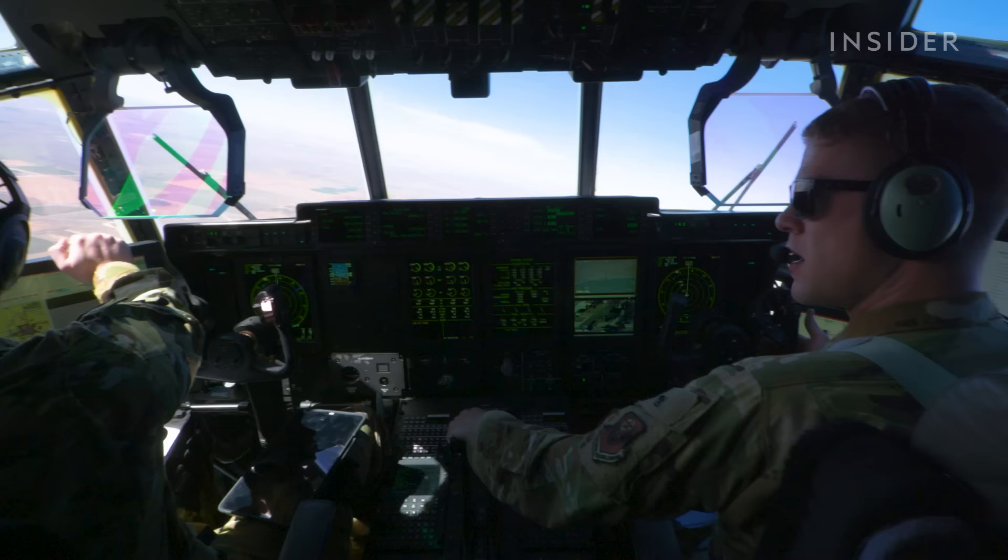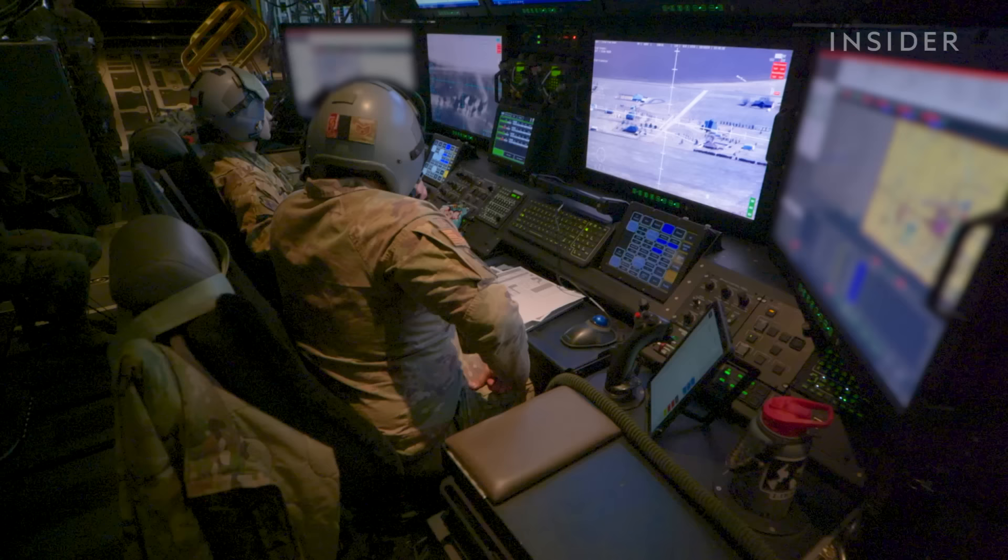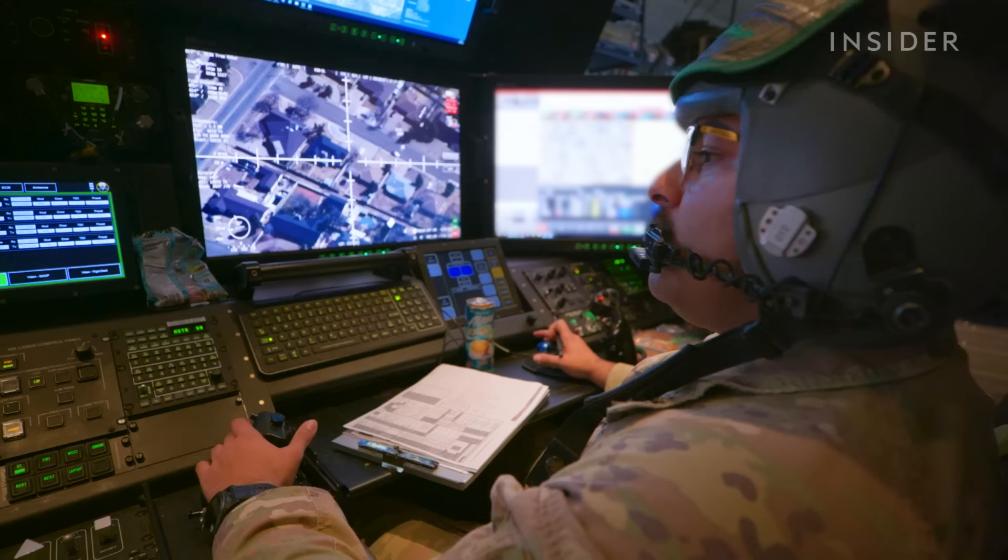The rules of engagement were really well defined by the tail end of the global war on terror. The explicit verbiage in them is relatively classified, but the idea is you have to meet certain criteria in order to engage. Able to positively identify two personnel — one has been carrying some sort of long cylindrical object. Before Gohel fires the weapons, the aircraft commander must give consent.